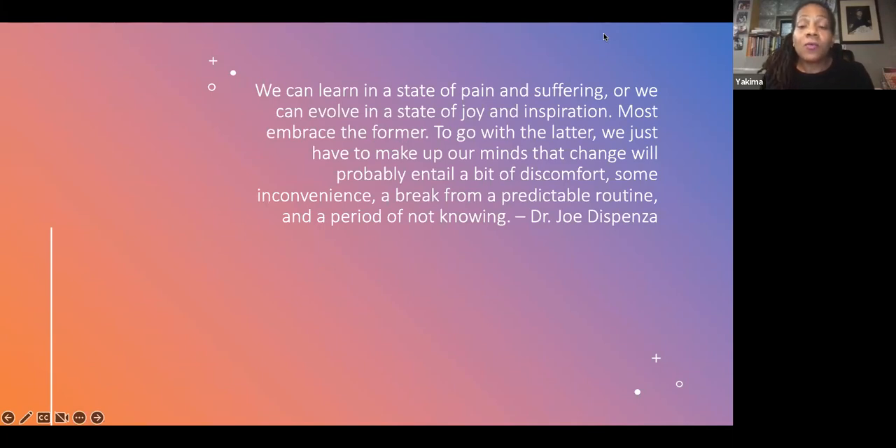I'd like to start this out with a quote from Dr. Joe Dispenza: 'We can learn in a state of pain and suffering, or we can evolve in a state of joy and inspiration. Most embrace the former to go with the latter. We just have to make up our minds that change will probably entail a bit of discomfort, some inconvenience, a break from a predictable routine, and a period of not knowing.'